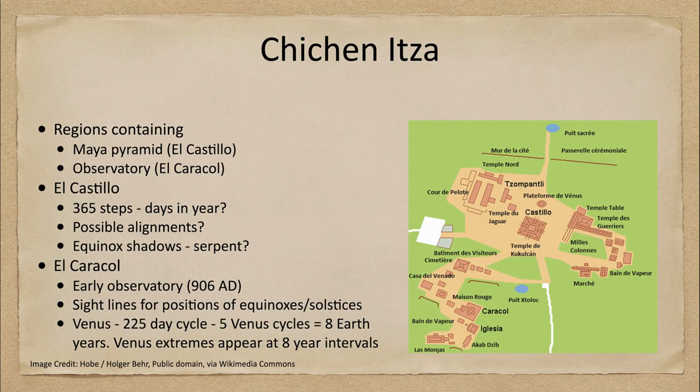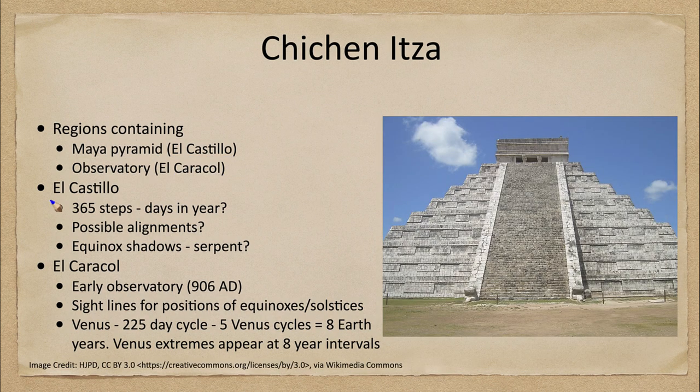This region contains a number of different things. The region contains one of the Maya pyramids known as El Castillo, centered in the image here, and we can also see the observatory El Caracol a little further down. There are a number of other buildings here as well — other temples related to the different observations that could have gone on here. Let's look first at El Castillo, one of the primary pyramids of Maya civilization, which could have some relationships to various observations.